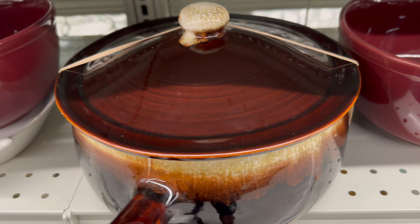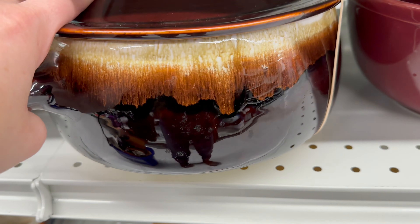I thought this false graph pot was quite remarkable, but I ended up passing on it.